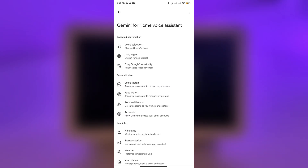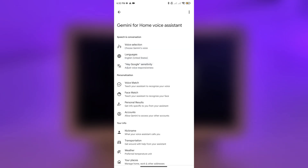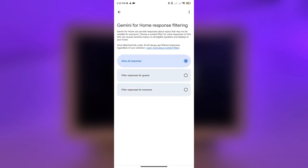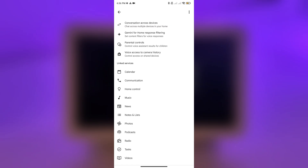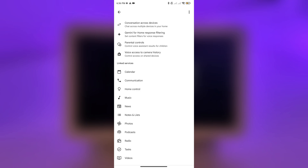You can change languages, but only US English is available. English is not my first language, so I apologize for any mistakes. There's a conversation across devices feature because Gemini has a short memory feature — it remembers what you talked about a few minutes ago. This is great when you're walking around your home with speakers in different rooms, as you can continue the same conversation. There's also Gemini for Home Response Filtering for kids and guests, a voice access button for camera history, and linked services — the same services you had with Google Assistant are also available for Gemini.